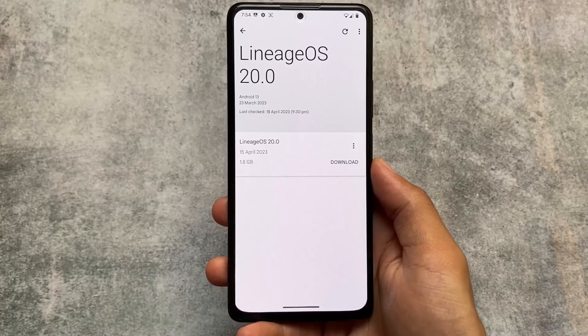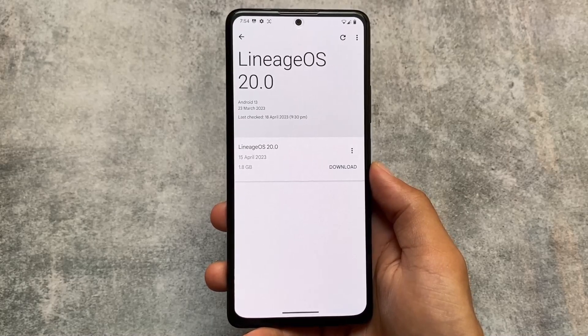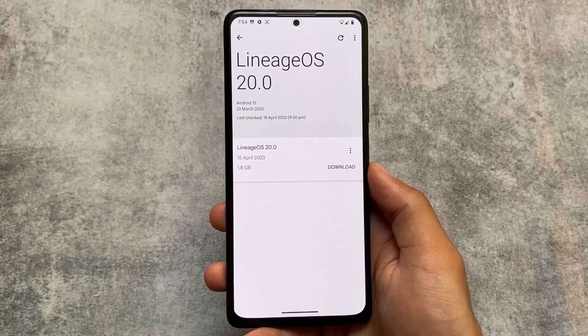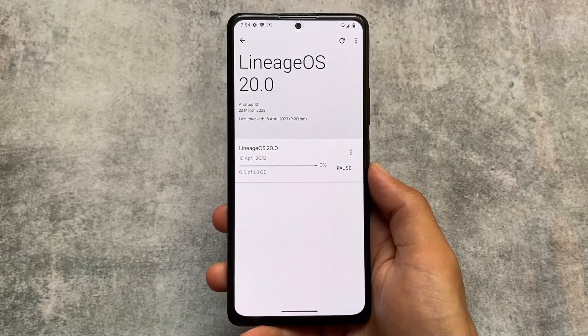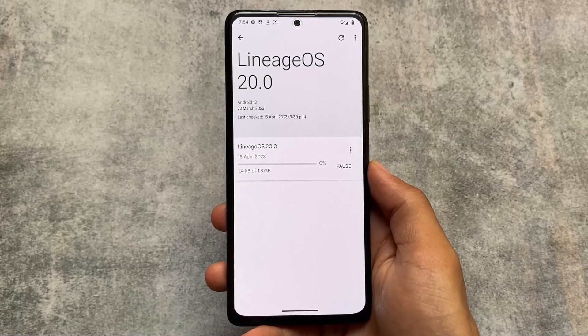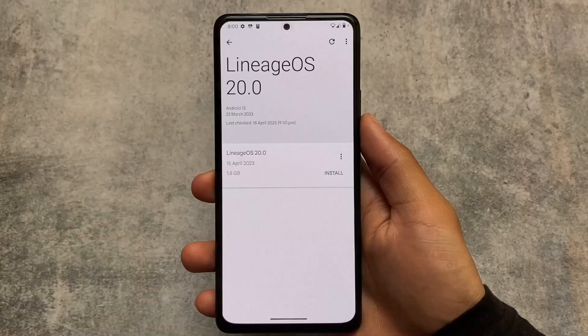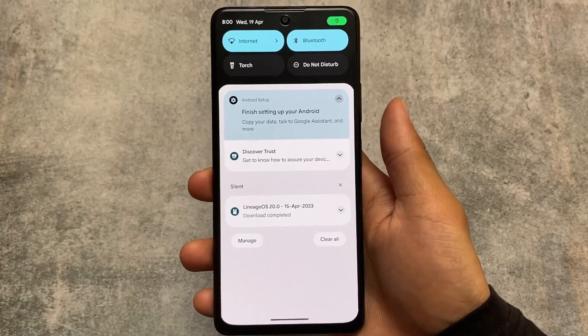Even if you use custom ROMs, you can use OTA updates if your device and custom ROM support it. For example, this is LineageOS 20 unofficial version, which supports OTA. I'm talking about Redmi Note 10 Pro, and the process is the same for every device that supports OTA. You can see I have the OTA update available, so I click Install and it's installing now.